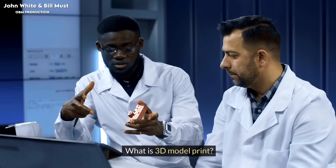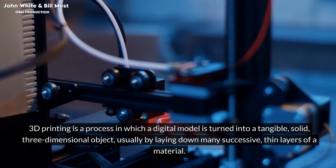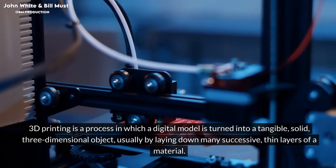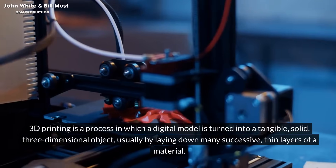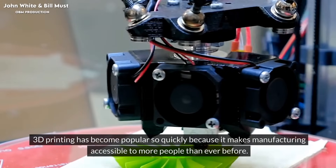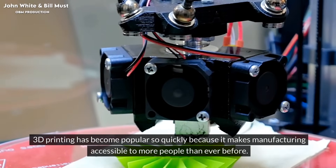What is a 3D model print? 3D printing is a process in which a digital model is turned into a tangible, solid, three-dimensional object, usually by laying down many successive thin layers of a material. 3D printing has become popular so quickly because it makes manufacturing accessible to more people than ever before.